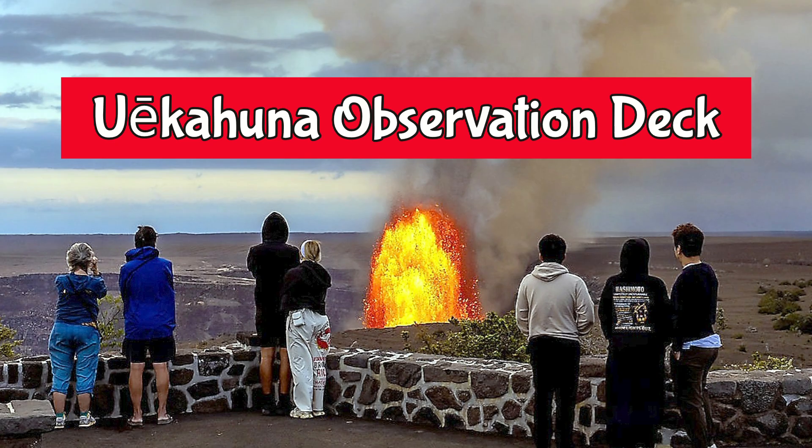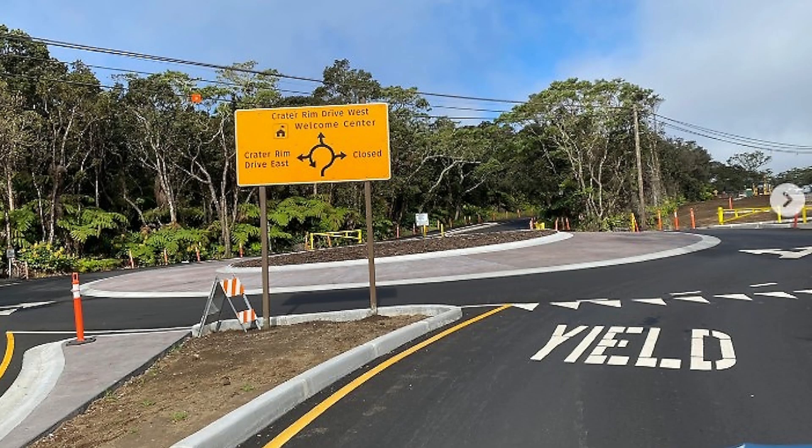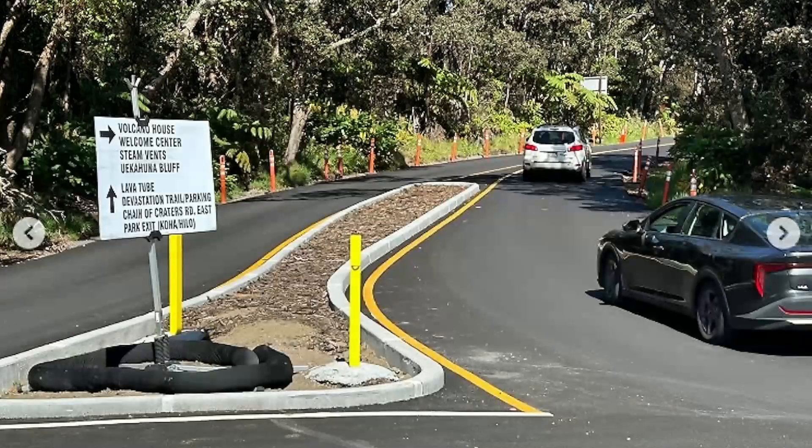The entrance road roundabout on Crater Rim Drive: A new roundabout west of the entrance station was built for safer traffic flow, plus an additional administrative lane. Part of the broader Crater Rim Drive realignment, it was completed in September of this year and reduces congestion. There are currently no impacts.